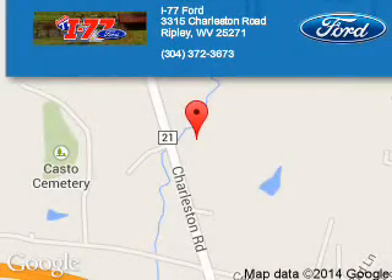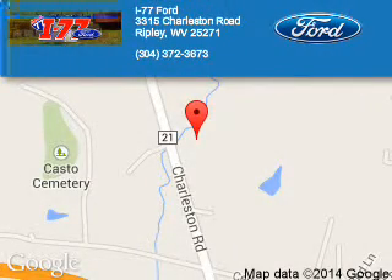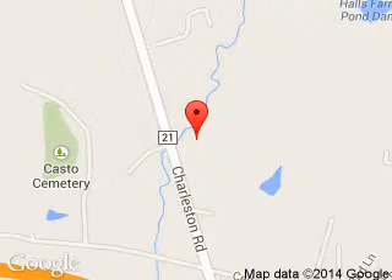I-77 Ford is dedicated to doing everything possible to ensure that the experience you have selecting your next vehicle is a pleasant one. We are located at HC-80, Ripley, West Virginia, 25271.